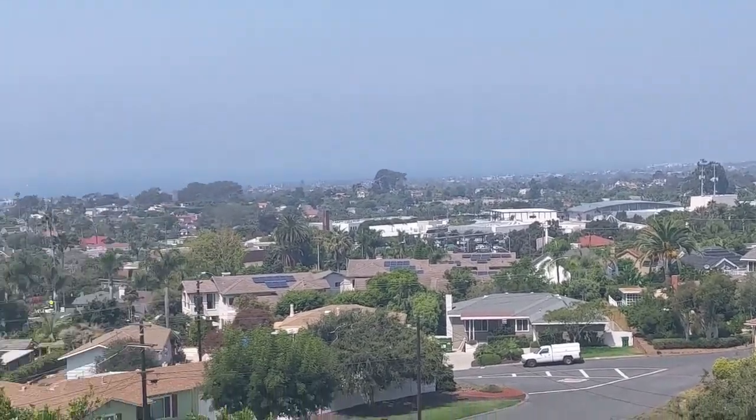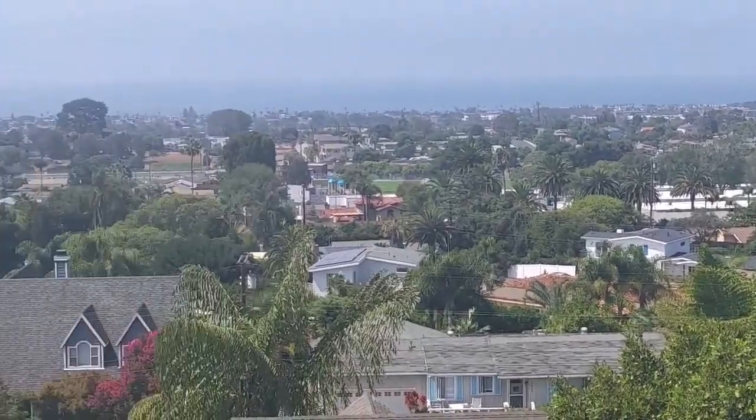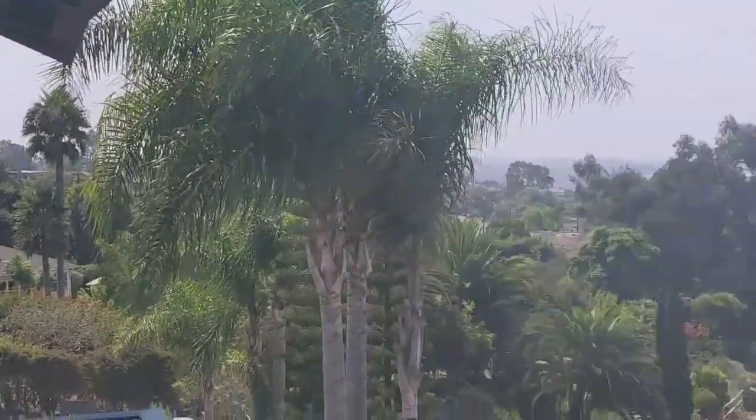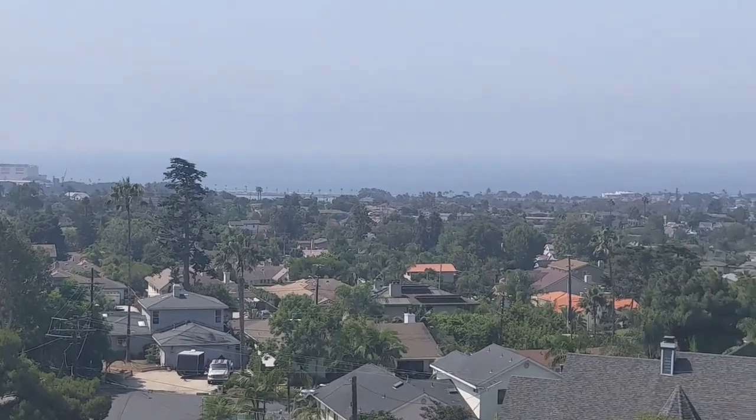Even some of these have enough trees in the way — see all these trees? The neighbors have a little more interference that you don't have here.